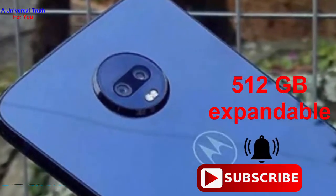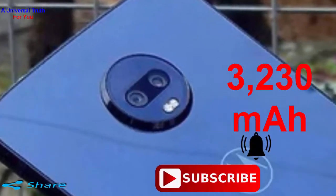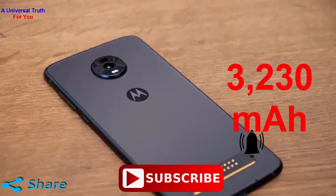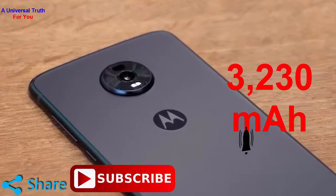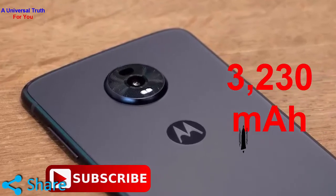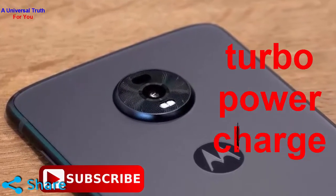The smartphone comes with a 3230 mAh lithium-ion battery that can last through a day with moderate use. It is provided with a Turbo Power charge that fills the battery in less time.